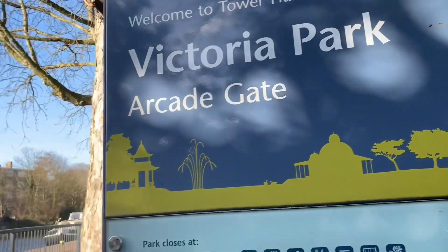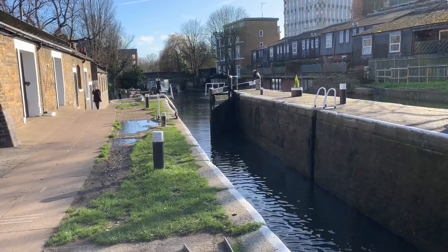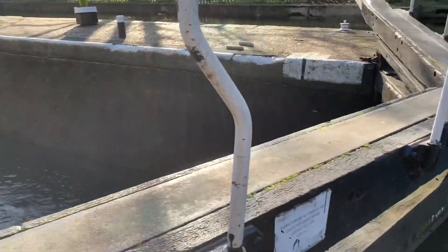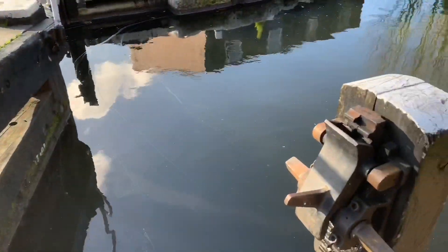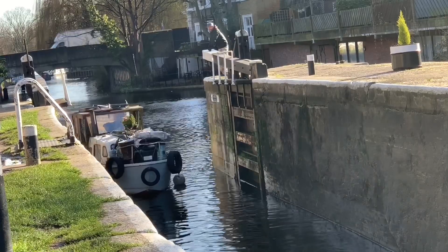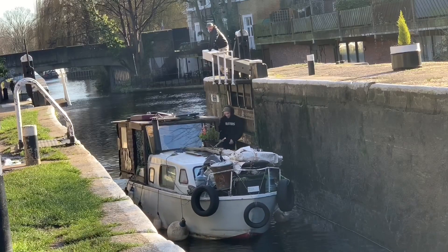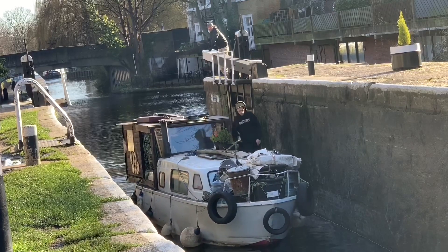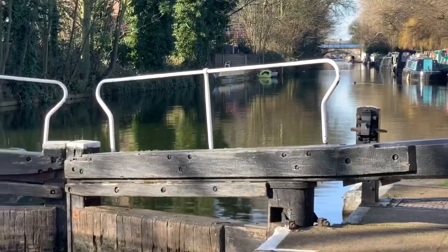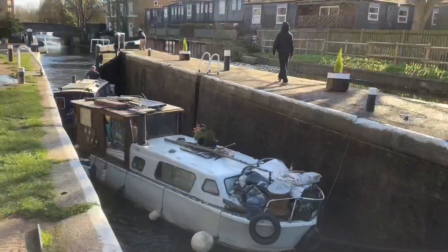Next to this gate on Victoria Park is a canal and here is a lock. A lock regulates the water flow and it also creates height and depth, and people who use boats on the canal need to use the lock in order to get to the other side.